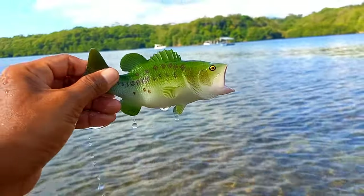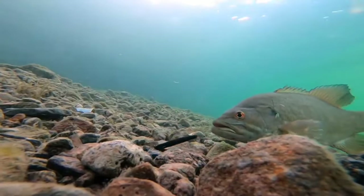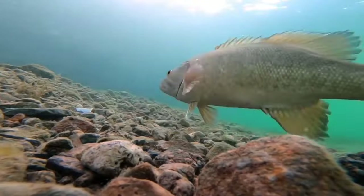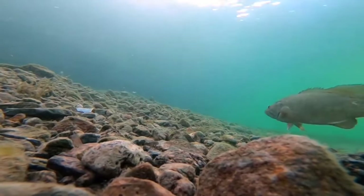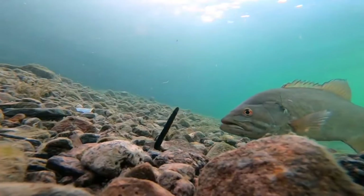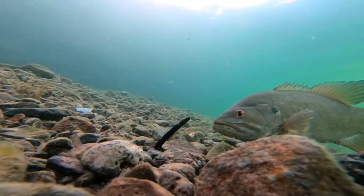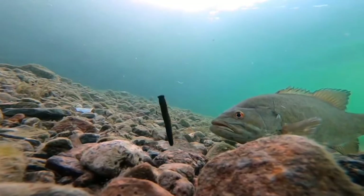This is a grouper. Grouper, Epinephelus lanceolatus, can be dangerous if you are near them in their natural environment. They have large and powerful mouths with sharp teeth and can attack if they feel threatened or disturbed. It is important to be cautious if you are swimming or diving in their natural habitat.